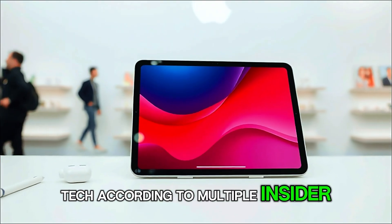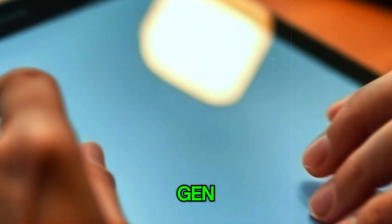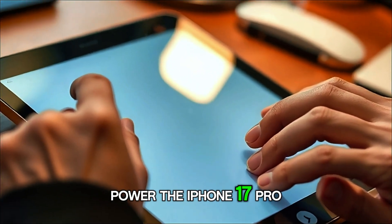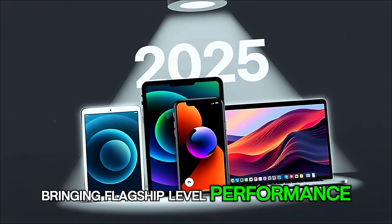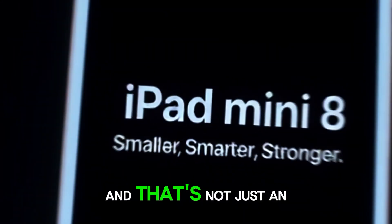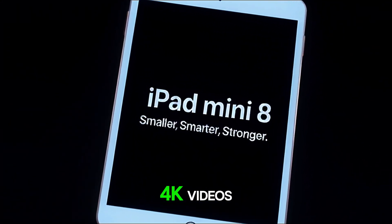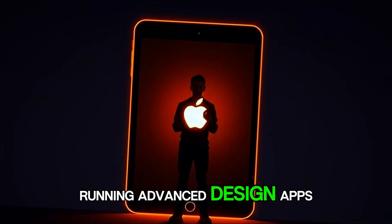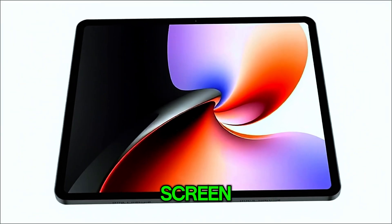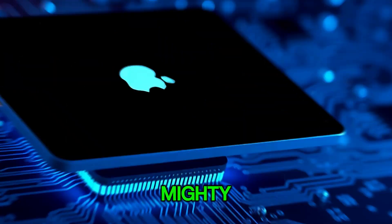According to multiple insider reports, the iPad Mini 8 is expected to pack Apple's next-gen A19 Pro chip — the same silicon expected to power the iPhone 17 Pro — bringing flagship-level performance into a body that can literally fit into your jacket pocket. And that's not just an upgrade; that's a statement. Imagine editing 4K videos, running advanced design apps, or playing console-level games without lag, all on an 8-inch screen. Apple seems to be betting that small can still mean mighty.